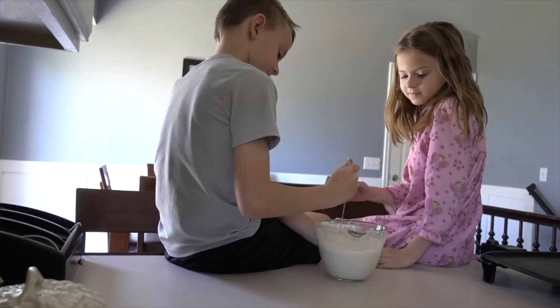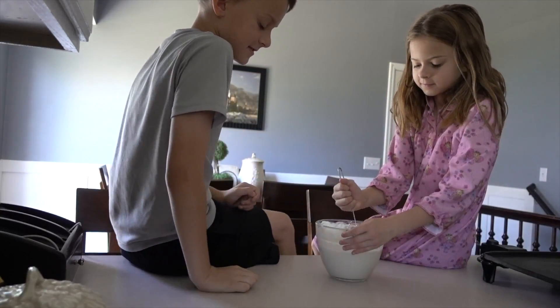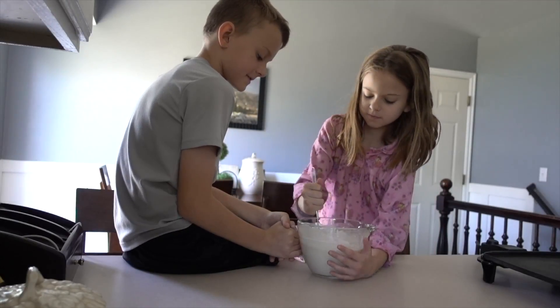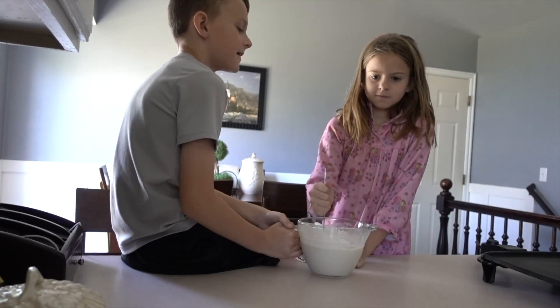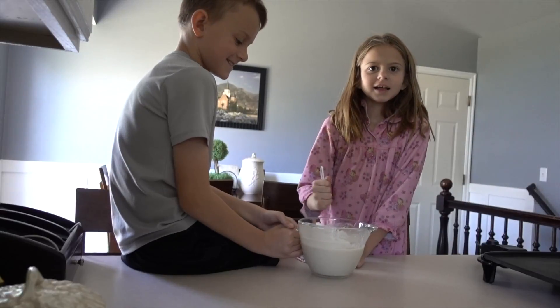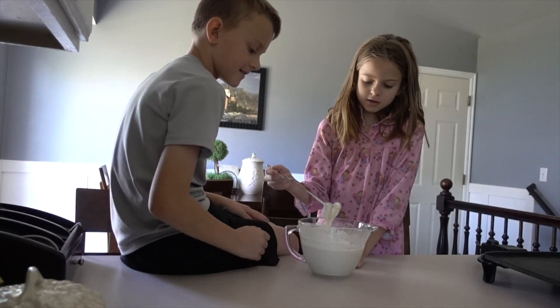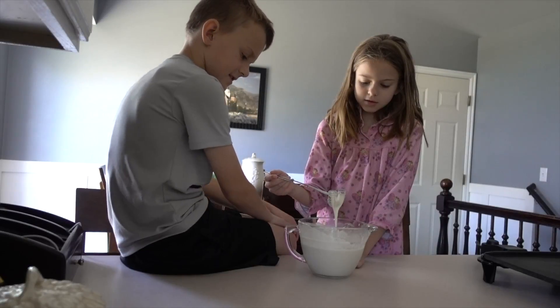Ella, do you want to help me stir? Careful of the griddle behind you, it's hot. Let me hold it for you. This is fun. Yeah. Are they ready to put on the griddle? I think they are. The batter looks good.